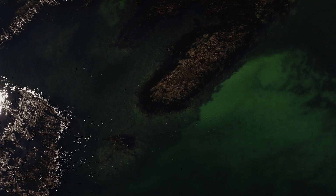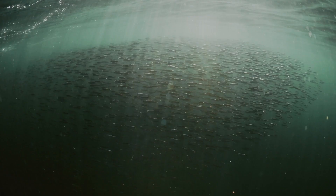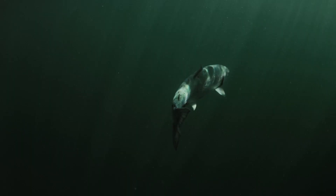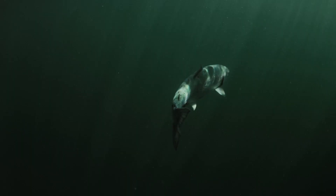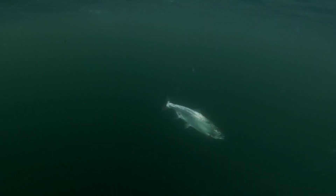We have tons of kelp beds and huge migrations of juvenile herring. I think that's the big draw for these coho — to come in and bulk up for their travels. There are a lot of different routes that Chinook and coho and other Pacific salmon will take down the coast, and they do choose to come through here.